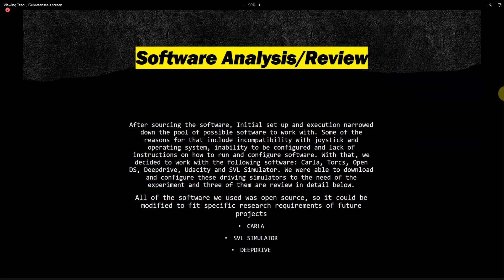Our driving simulator is not very common because we essentially built it ourselves. As such, we have to find software that can work with it, especially because the steering wheel and pedals are not standard. We have to find and configure software to work with the hardware we have. All the software we used was open source so it could be modified to fit specific research requirements of future projects.